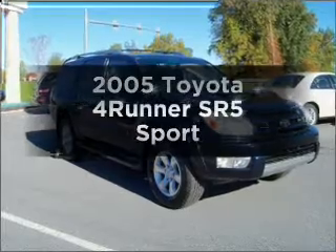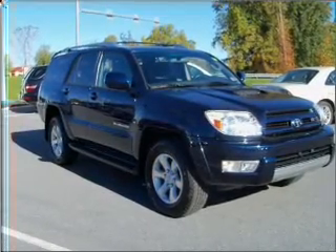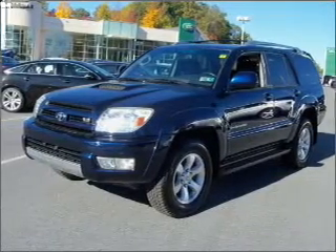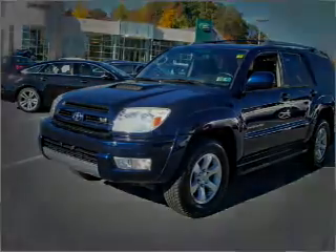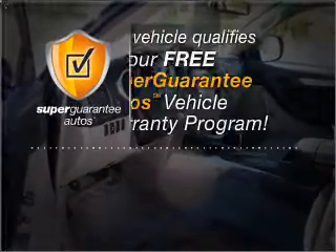Get noticed in this 2005 Toyota 4Runner. If you're looking for an automobile with great attributes, look no further. With a powerful 8-cylinder engine that responds smoothly to its 5-speed automatic transmission, this vehicle qualifies for our free Super Guarantee Autos Vehicle Warranty Program.